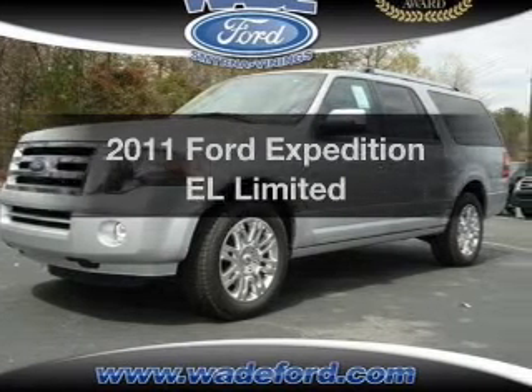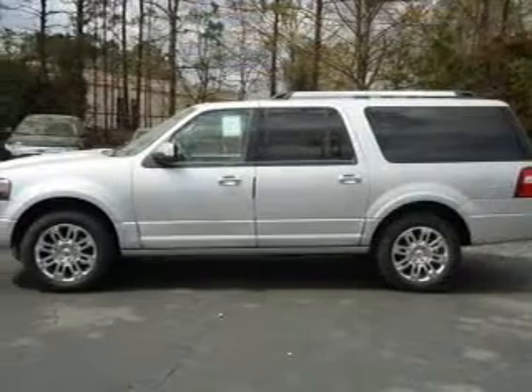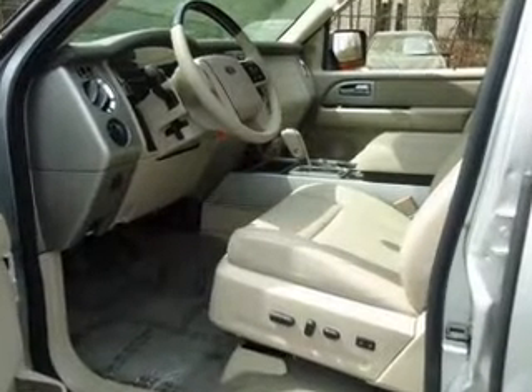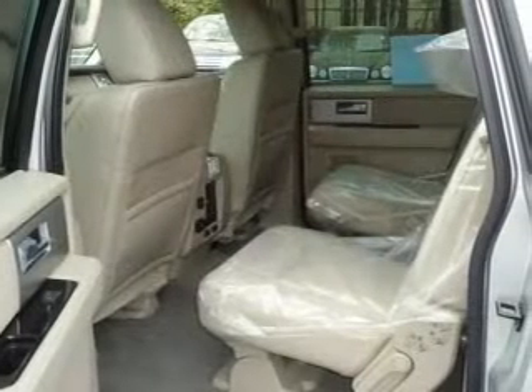Check out this 2011 Ford Expedition EL. If you're looking for a first-rate auto, this one could be yours today. With a powerful eight-cylinder engine connected to a smooth-shifting six-speed automatic transmission, you will appreciate the safety feature of anti-lock brakes.